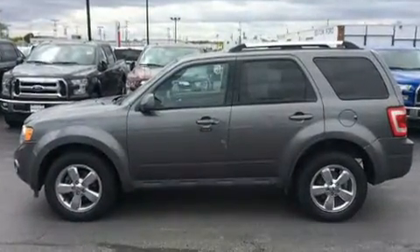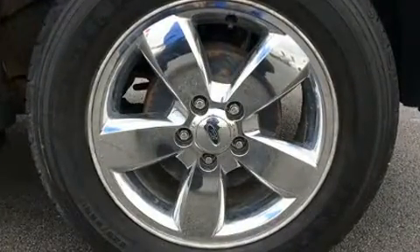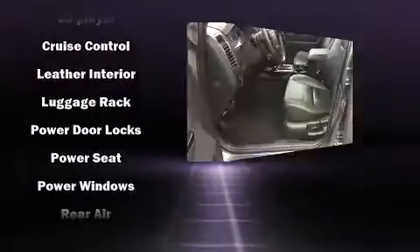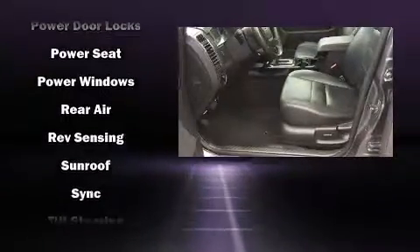Ford ensures the safety and security of its passengers with equipment such as head curtain airbags, front side impact airbags, traction control, a panic alarm, and ABS brakes. Brake Assist technology provides extra pressure when applying the brakes.